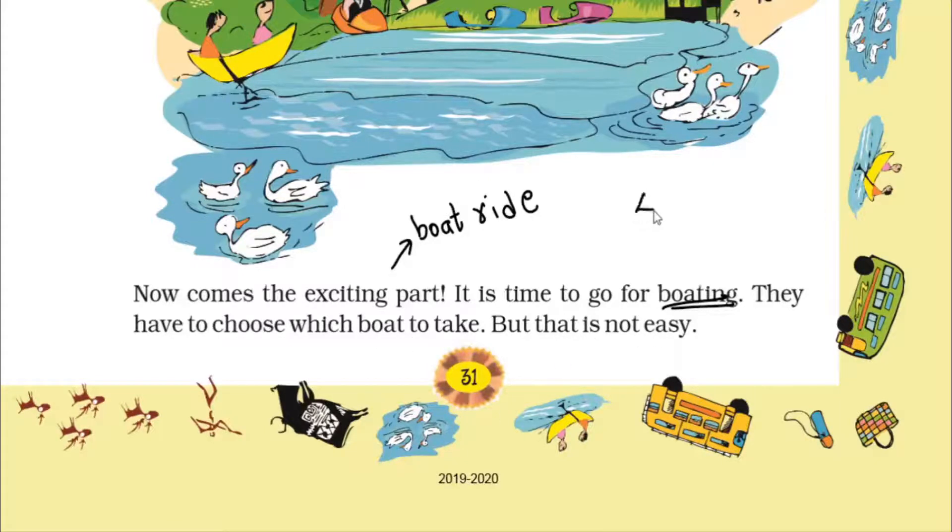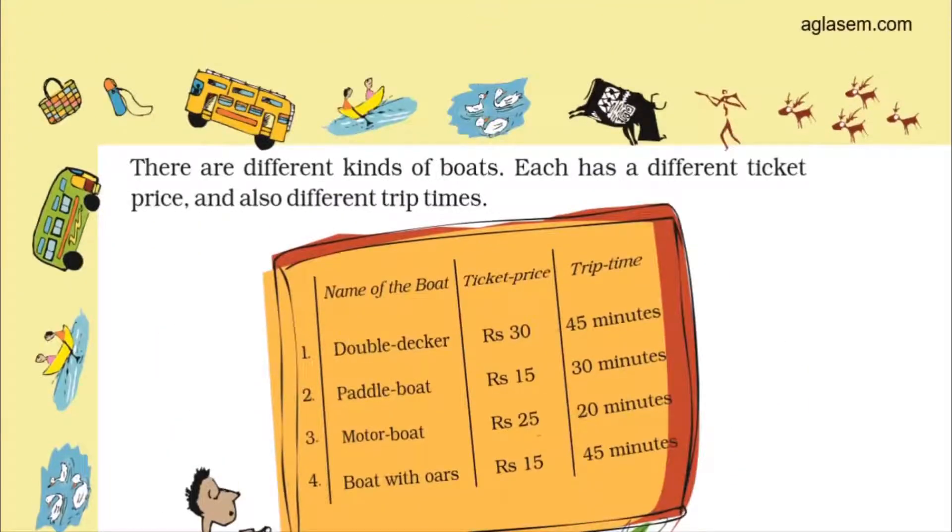They have to choose which boat to take, and all four boats are very attractive. There is a motor boat, a boat with horse, and a double decker boat. It is very difficult to select one boat for the ride. On page 32, we see that each boat has a different ticket price and a different trip time.